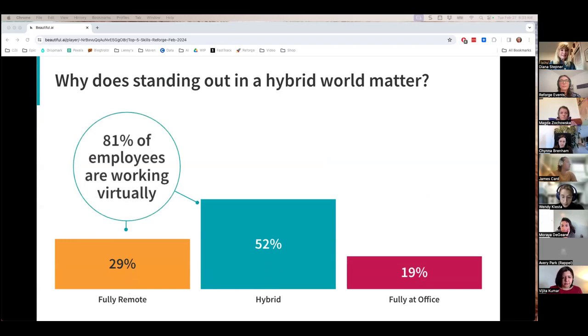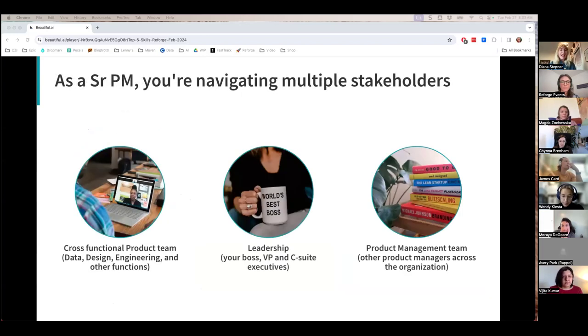Why does standing out in a hybrid world matter? Because hybrid is the new normal. The stats give us an indication that 81% of employees are working virtually — that's a big group — and it's becoming the way that we're all starting to work. As a senior PM, you're navigating multiple types of stakeholders, because we know that being a senior PM is a team sport.